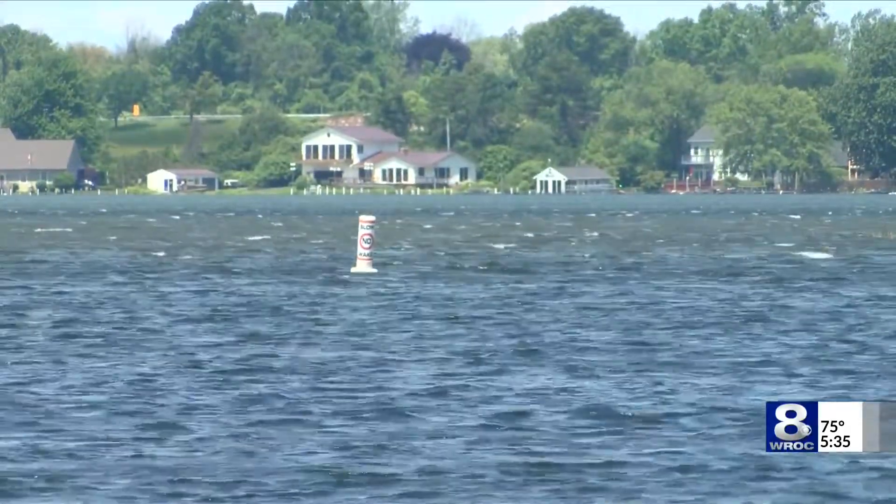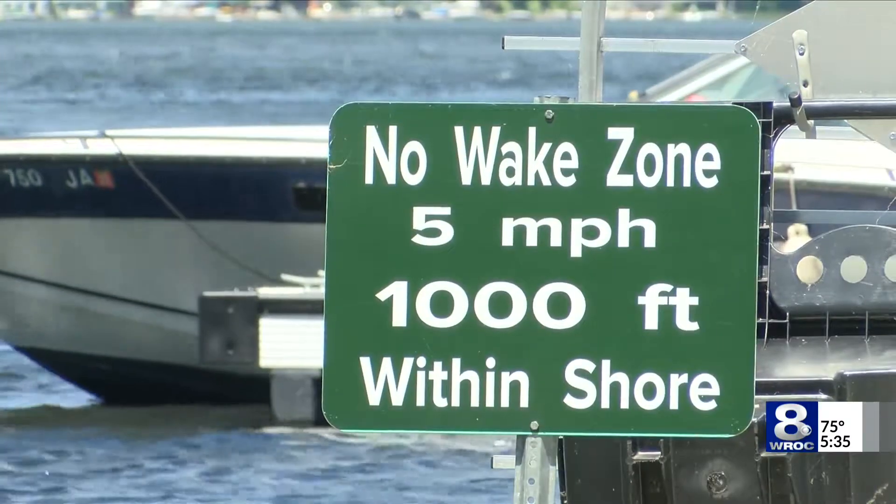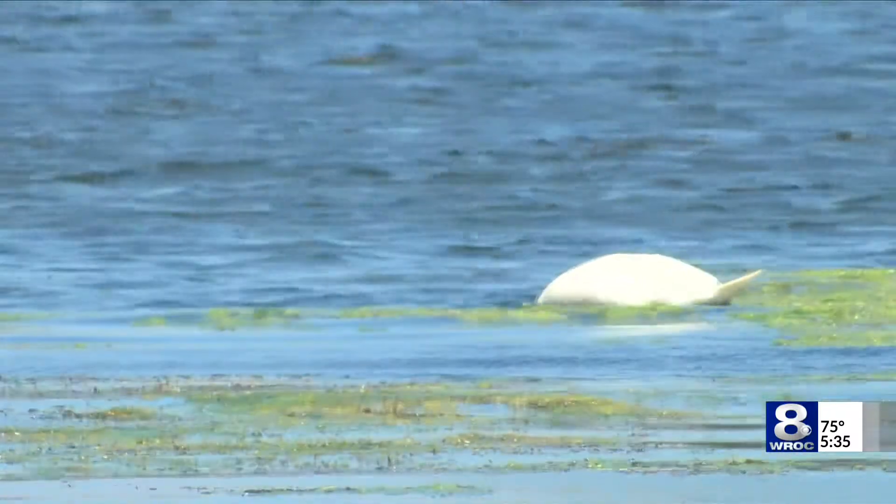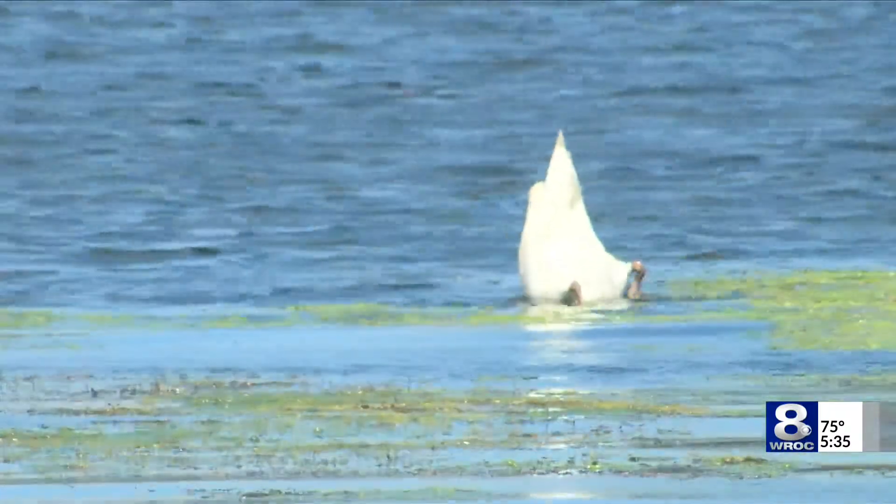Record high water levels put this project to the test, and the new embankment passed. We've seen a huge increase in the amount of wetland habitat — about 40 more species we're seeing now in the wetlands than we didn't see a couple years ago before we did some of that work.